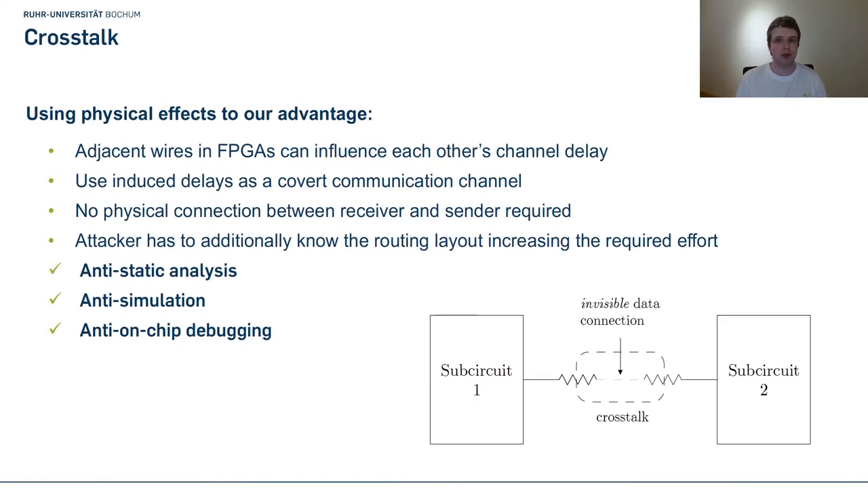Now let's talk about our next obfuscation primitive based on crosstalk. Crosstalk is an analog effect that can occur when two wires are very close to each other, causing them to influence each other's signal delay, leading to setup time violations. Typically you don't want this in your design. However, by creating a transmitter wire and a receiver wire, we can deliberately induce such delays into the receiver wire and measure them, creating a covert communication channel. This means we don't need any physical connection between two circuits to transmit data, making it very difficult for an attacker to reverse engineer from the gate-level netlist.